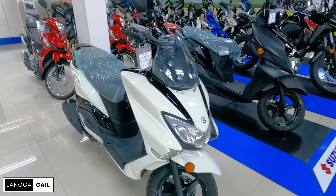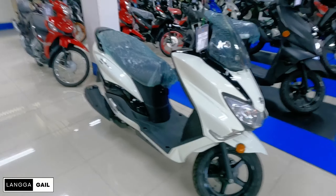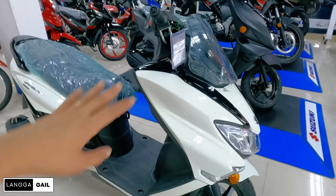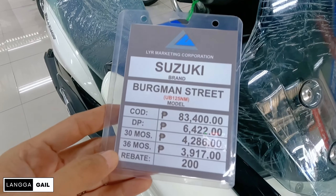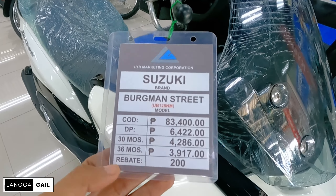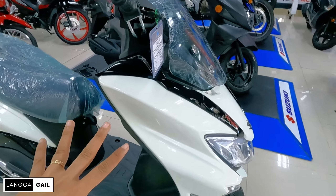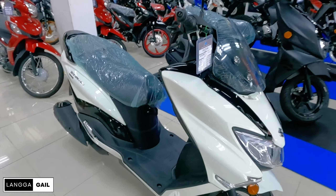Alright guys, so let's start with the scooter. They have the Suzuki Bergman Street standard version available here. They have two colors available — white and maroon. For this month, the SRP is 83,400. If you buy it spot cash, that's the price. But if you want installment, the down payment is 6,422, and monthly for 3 years is 3,917 with rebates of 200. Same price for the maroon. Just choose which color you prefer — white or maroon. This one is great for everyday use, for business, for livelihood. If you want a full and detailed review, check it out on my channel.